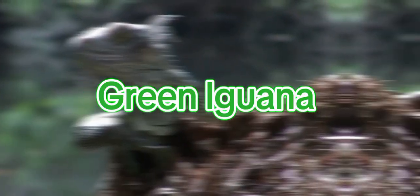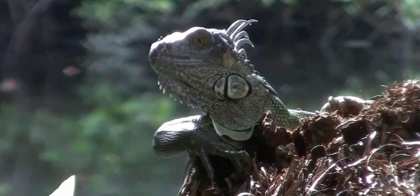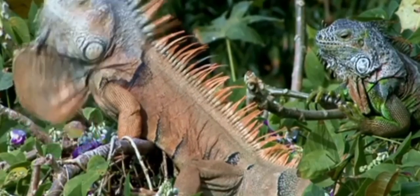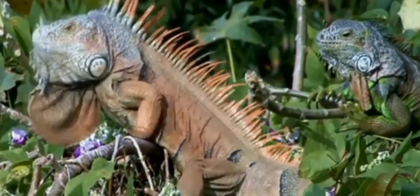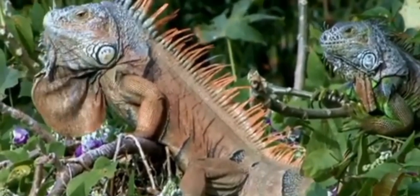Moving on to the green iguana — these reptiles are not native to Jamaica but have become a common sight. They compete with native iguanas for food and habitat, leading to ecological imbalances. Fun fact: did you know that a green iguana can grow up to six feet long and are excellent swimmers?